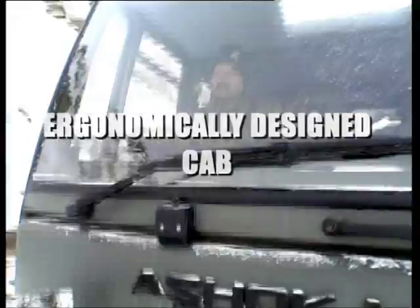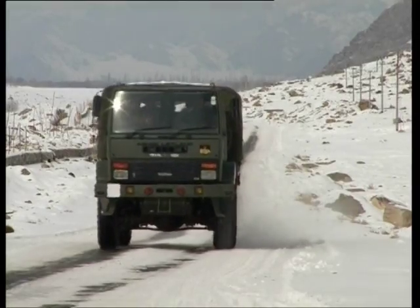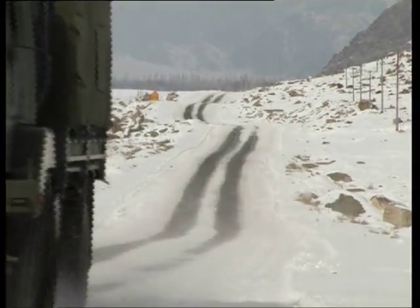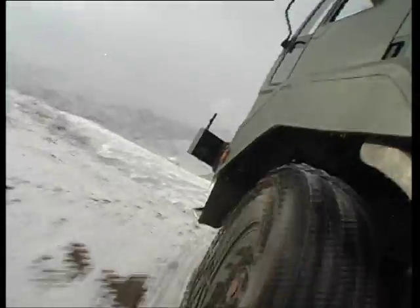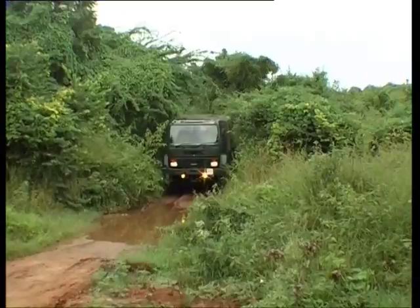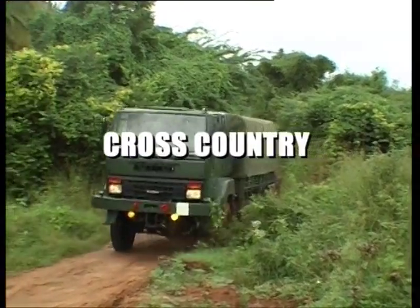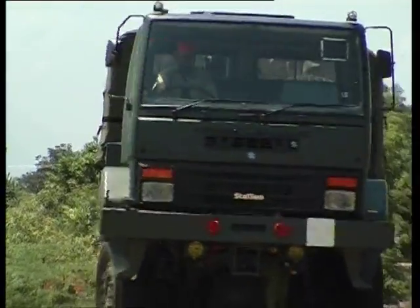The 2-tonne load body is spacious with foldable seats. The Stallion 4x4 is equipped with terrain-specific tyres, from the sand grip to the cross-country.